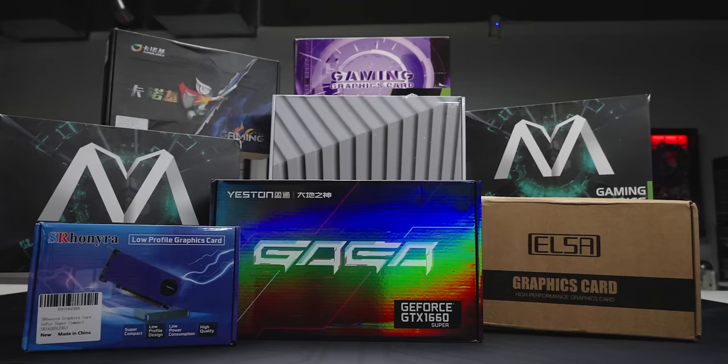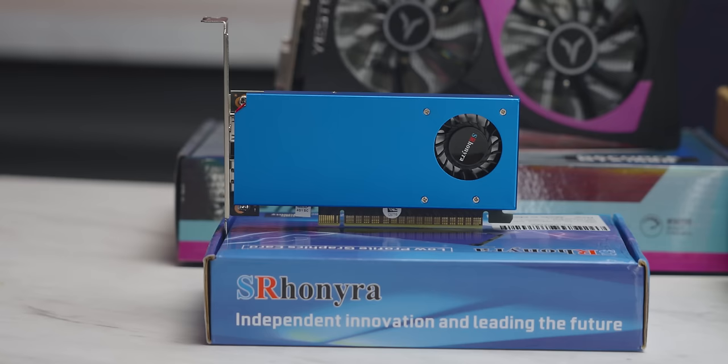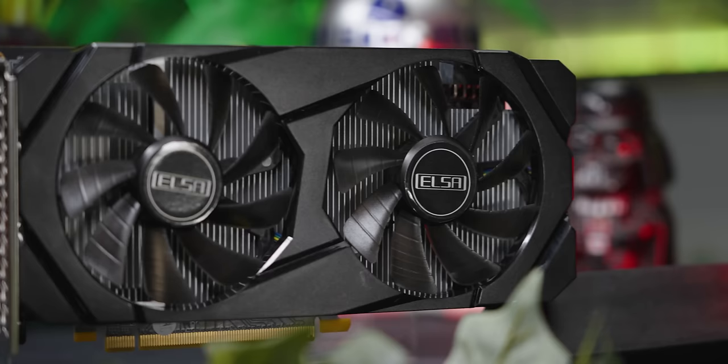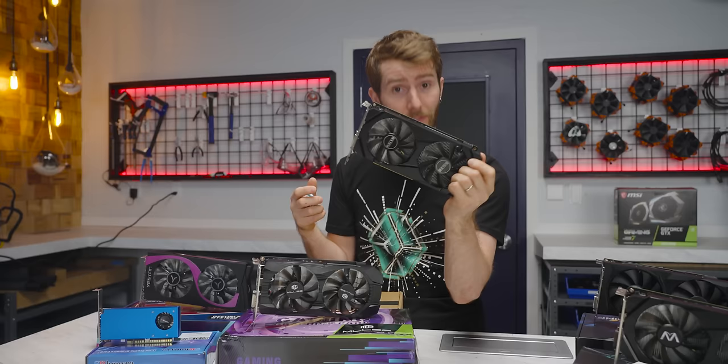In total, we ordered eight cards from these unfamiliar brands — they're linked in the video description below, but I would watch the rest of the video before you run out and buy them. In spite of our search being GTX 1660, we ended up with only one of those since Newegg mostly returned results for 1660 Supers, and also this low-profile 1650, so we picked that up as well. Most of them arrived as quickly as you'd expect, with the exception being this 1660 Super from ELSA, which took so long that we actually opened a support case looking for a refund. It did get here, but not in time for the full test gauntlet.